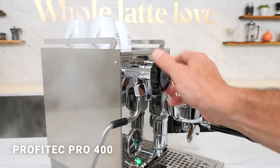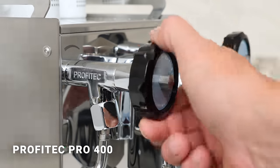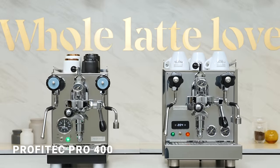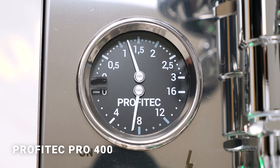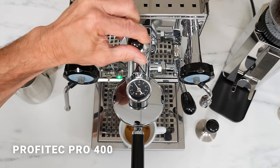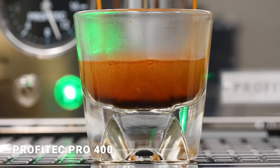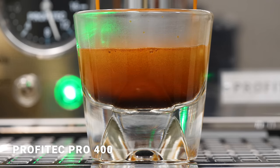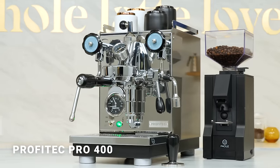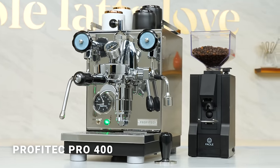Wands are controlled by standard valves instead of the quarter-turn sprung type we'll see on the Pro 500. The Pro 400 is just nine inches wide — for scale, the Pro 500 is about three inches wider. A dual manometer gives you readings on boiler and brew pressure. The machine can be equipped with flow control like other Profitec and ECM machines with E61 groups. Flow is what the pros use to custom craft espresso. The Pro 400 is a wonderful addition to the Profitec lineup with unique features, a small footprint and very attractive pricing.